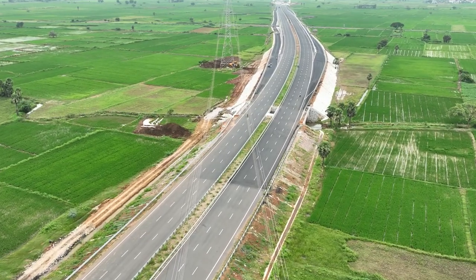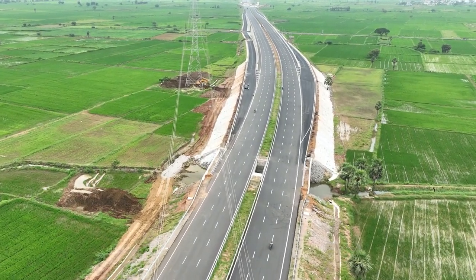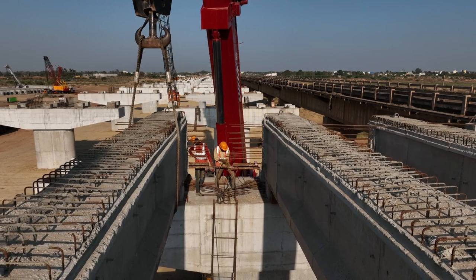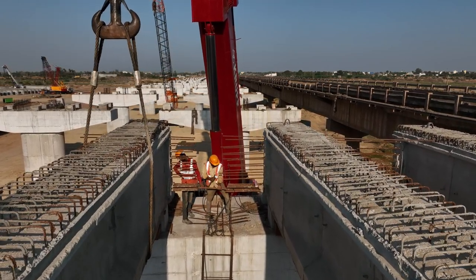And there it is — the road we often take for granted, now unveiled in all its glory. Isn't it incredible to think about the meticulous planning and dedication that go into crafting each road?